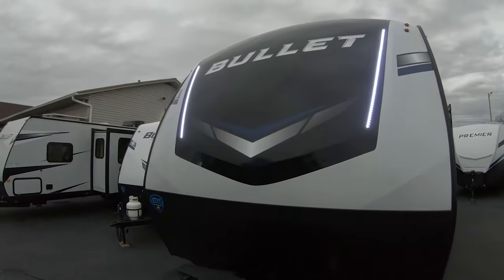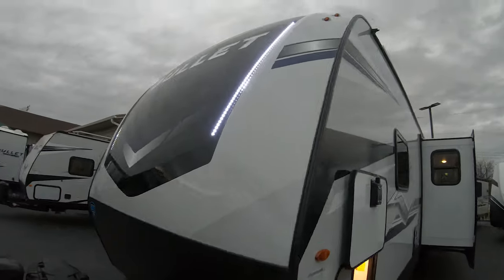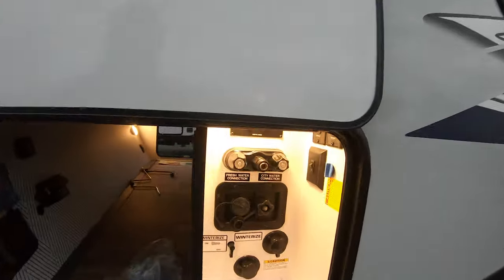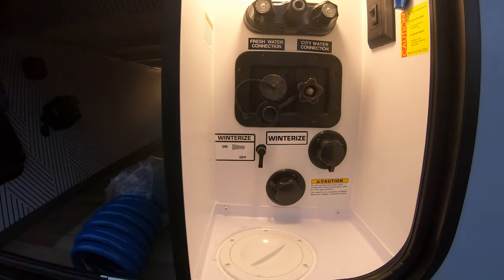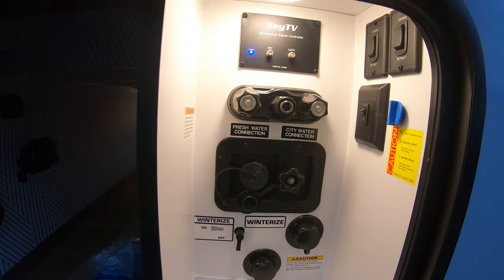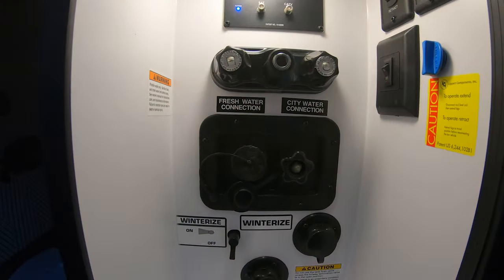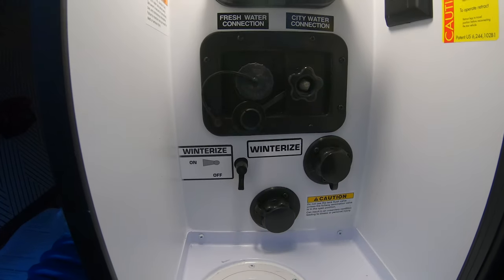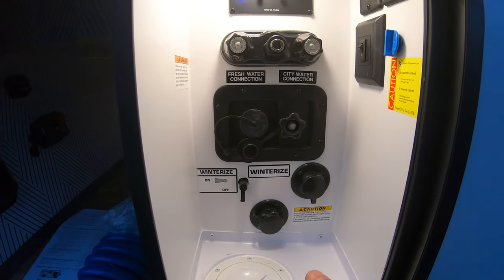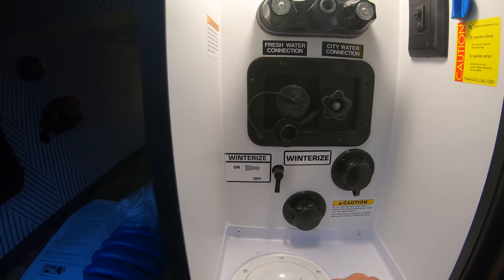We have a new front cap this year with new graphics and a molded fiberglass front cap. There's a nice separate wet bay area here, which I really appreciate. Campers are very susceptible - if this is not separated by this wall right here - to having spray. Let's say you hook your hose up and the water pressure is a little too much, or you don't have the O-ring seated correctly and it's just kind of spraying a little bit.